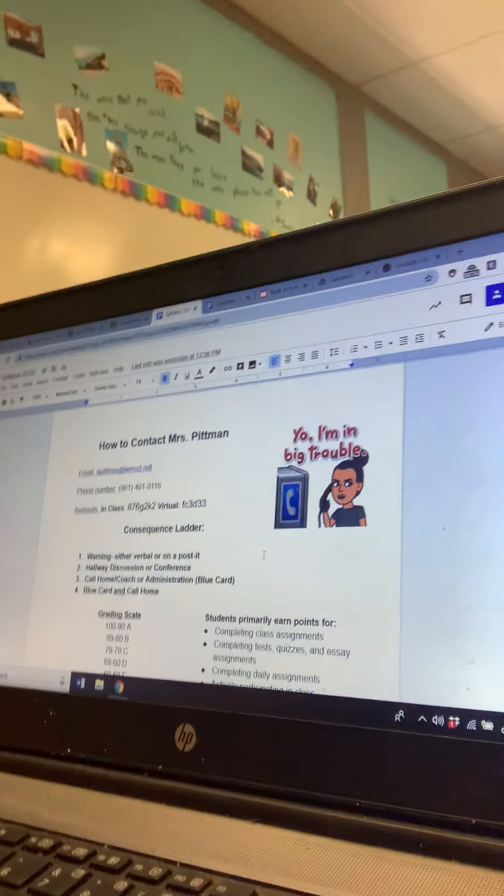I also really respect effort. When you put zero effort in, that's showing me disrespect. So if you're struggling, contact me. I've included my contact information on my syllabus and it's also on Lincoln Learning. My Google phone number is 901-401-0116 — please do not hesitate to reach me there. I also have a Remind where I'm going to send out messages like 'reading notebooks are due today' or 'lessons are due today.' It's really important for you to sign up for that. I also have my email address.